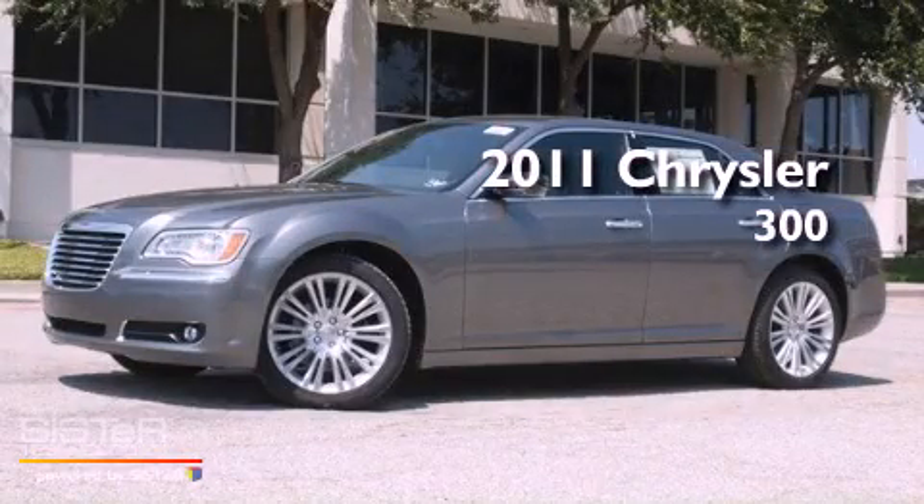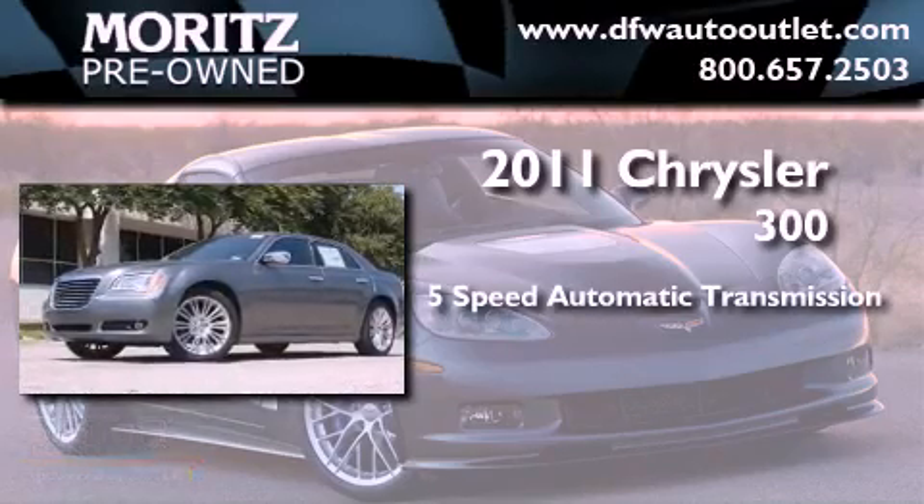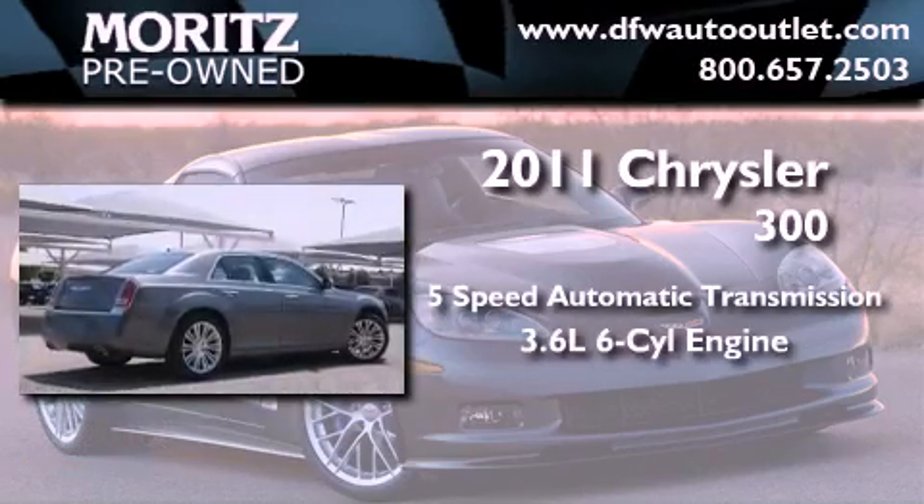This is a brand-new 2011 Chrysler 300. This four-door sedan has a five-speed automatic transmission and a 3.6-liter V6.